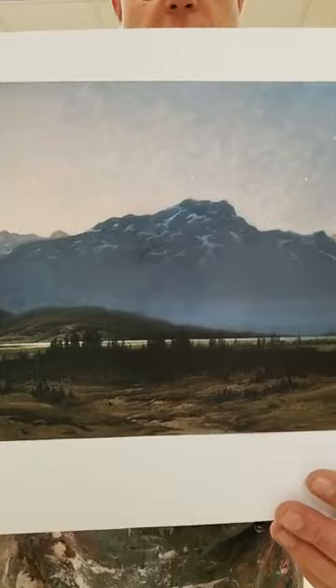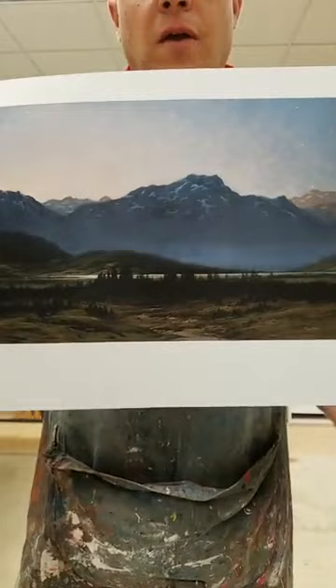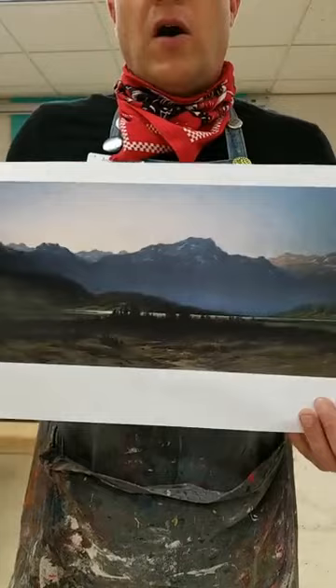A landscape is a picture of nature. The most important thing in a landscape painting is the land or Mother Earth. In a landscape painting, there are very few people, buildings, cars, or other things made by people.